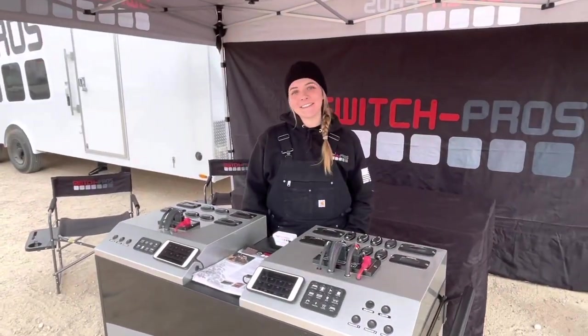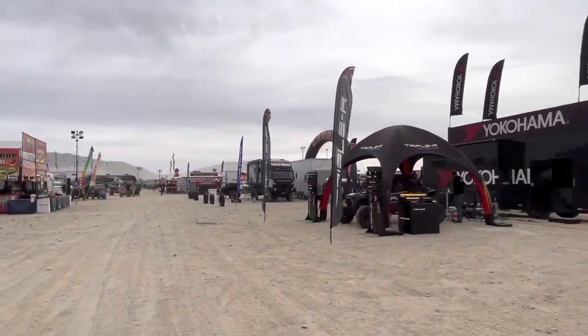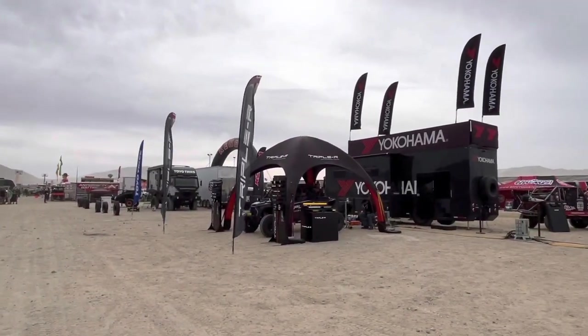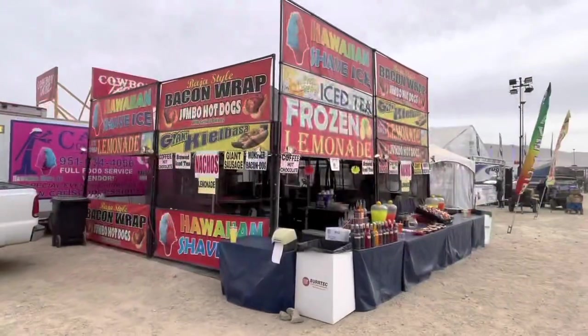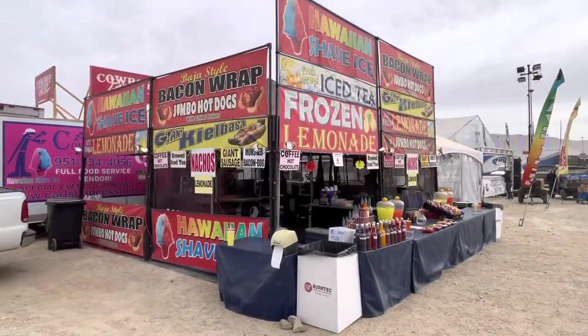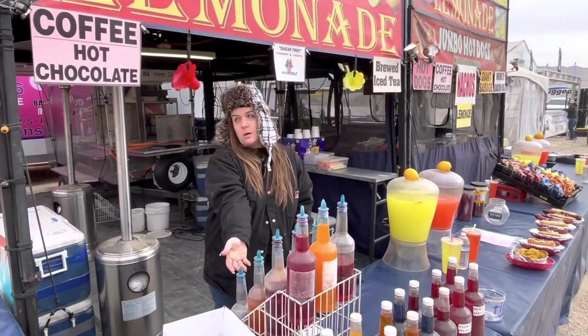Welcome to King of the Hammers 2023. This is Carl's booth — our friend from Hemet, California. Good morning, King of the Hammers. Come by and get some shaved ice from Carl's.